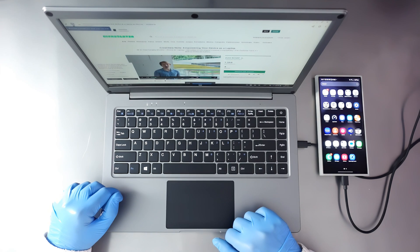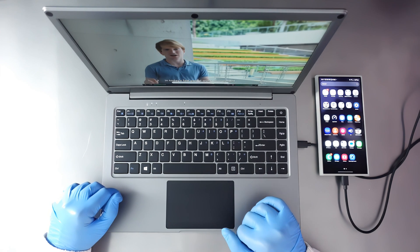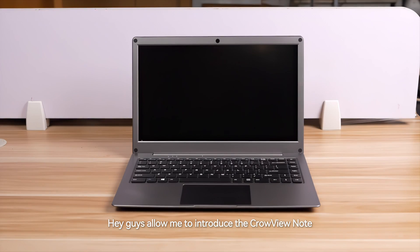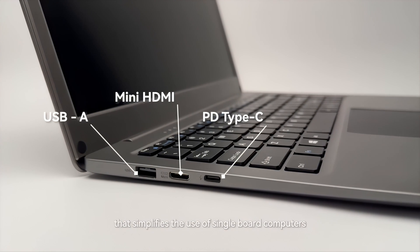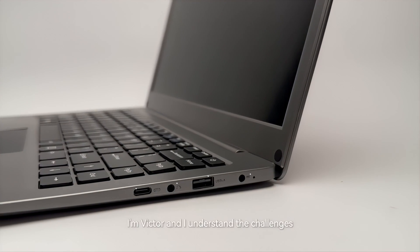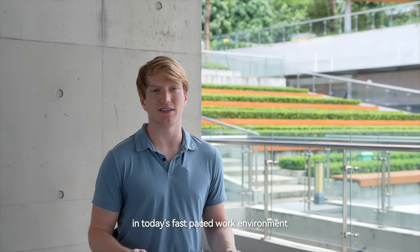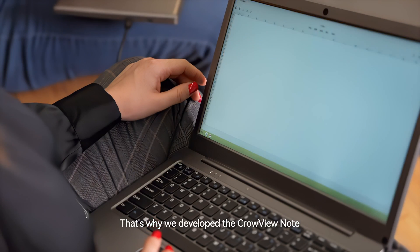I'm Victor, and I understand the challenges professionals face in today's fast-paced work environment. Allow me to introduce the Crowview Note — it is the ultimate all-in-one hardware solution that simplifies the use of single-board computers, making smart office work safer and more efficient. That's why we developed the Crowview Note.